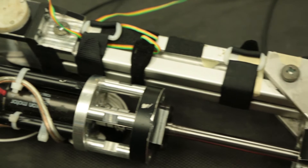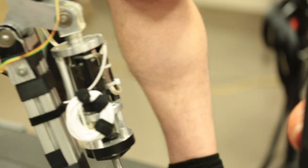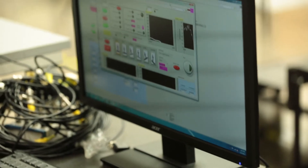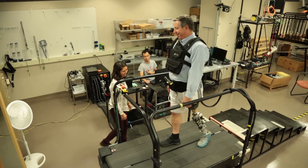We know that powered knees specifically have the capability of changing the knee joint mechanics by changing the settings or the control parameters. If we developed adaptive controllers, that could adjust those settings automatically for different loads.